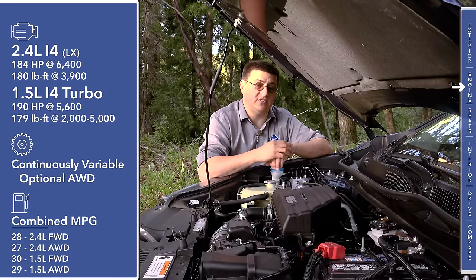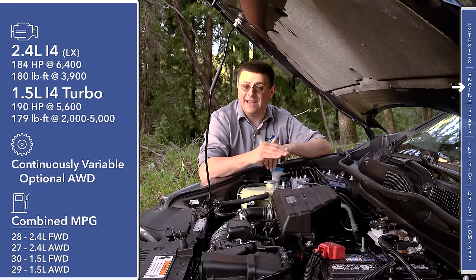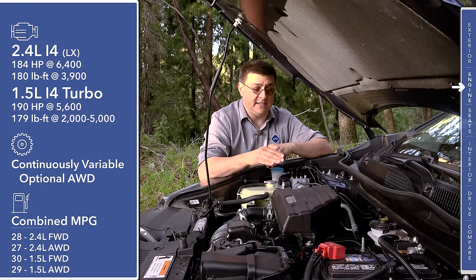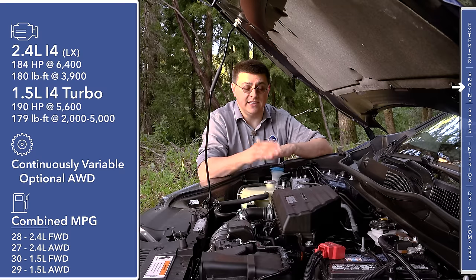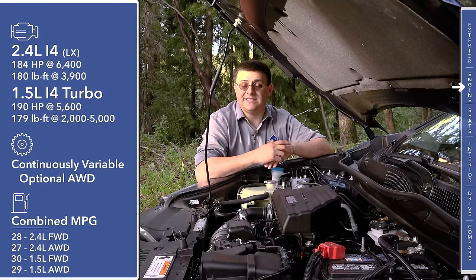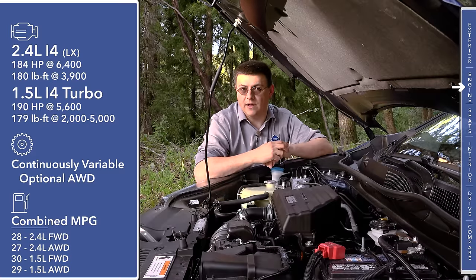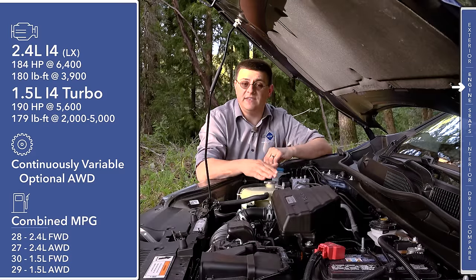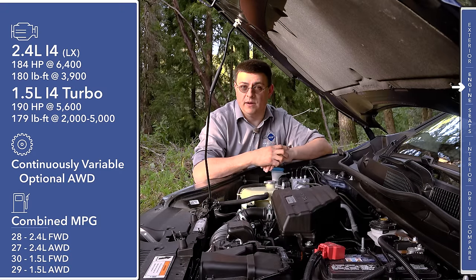However, the important thing about this turbocharged engine is that the torque comes in about 2,000 RPM lower, and peak horsepower also happens at a lower RPM. That means this is not only faster 0-60 than the 2.4-liter 4-cylinder engine in the same vehicle, but it also gets slightly better fuel economy, and it's going to feel just a little bit peppier when you're hill climbing. The highest fuel economy will be found in front-wheel-drive versions of the CR-V with this engine, and the lowest in all-wheel-drive versions with the 2.4-liter 4-cylinder at 27 miles per gallon combined.